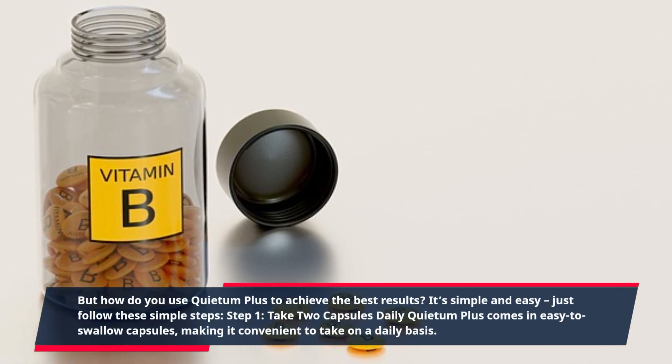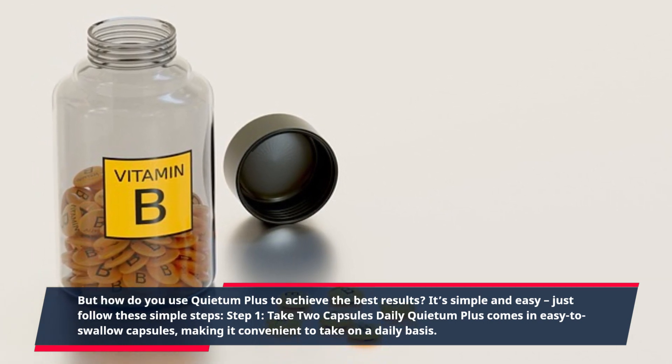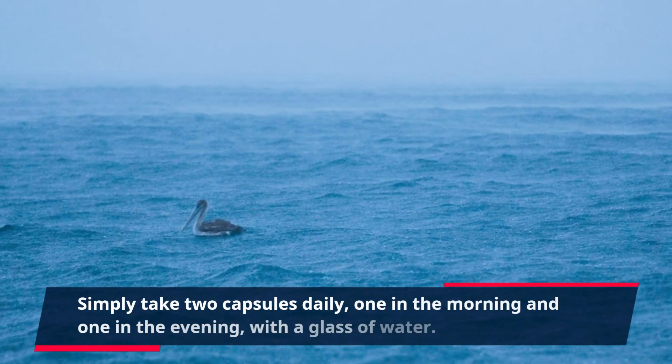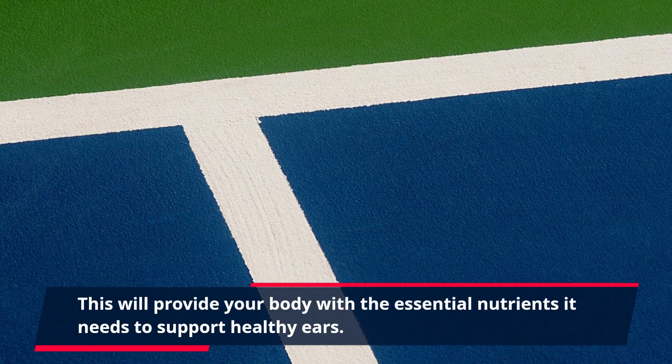Step 1: Take 2 Capsules Daily. Quietum Plus comes in easy-to-swallow capsules, making it convenient to take on a daily basis. Simply take 2 capsules daily — one in the morning and one in the evening — with a glass of water. This will provide your body with the essential nutrients it needs to support healthy ears.